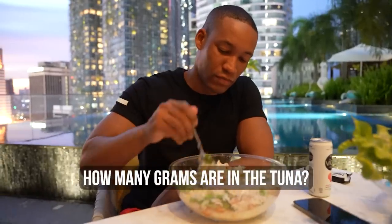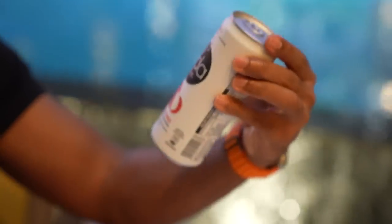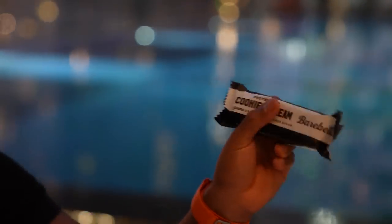Tuna is another way to hit your 200 grams of protein. From the tuna alone — 74 grams of tuna gives you exactly 20 grams of protein. I also have a flavored water and the last protein bar for today, and this is my last major meal.